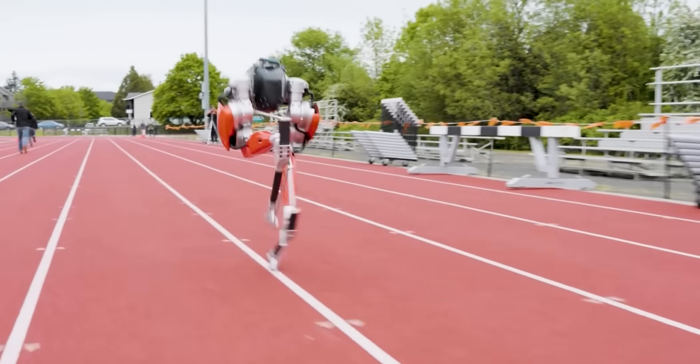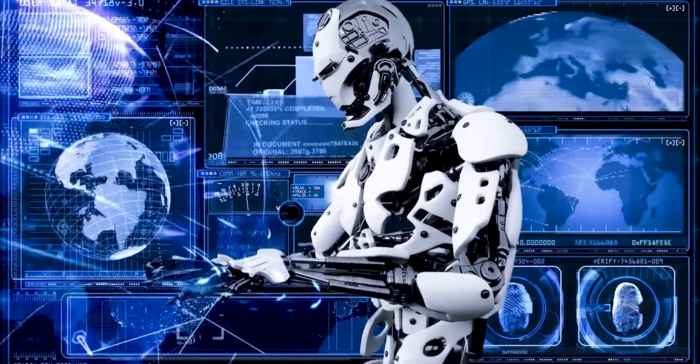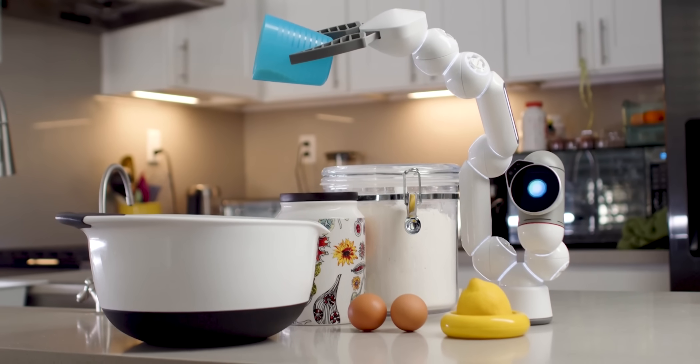From robots that can run faster than Olympic sprinters to those that can solve complex puzzles in record time, the world of robotics is advancing at an incredible pace. Today, we're going to take a closer look at the 7 fastest robots in the world, and you won't believe what these robots are capable of.